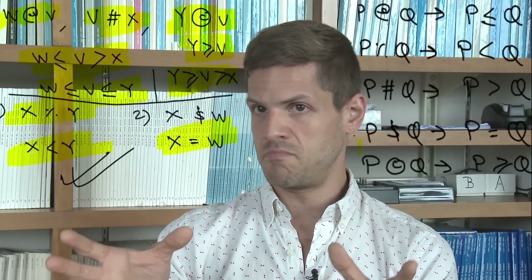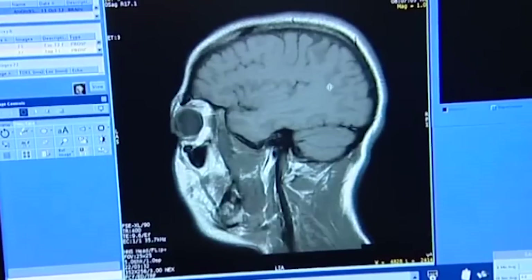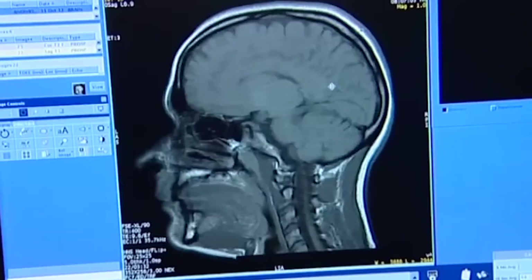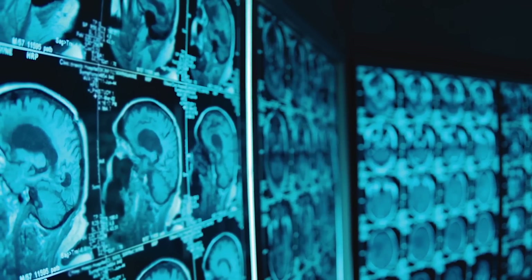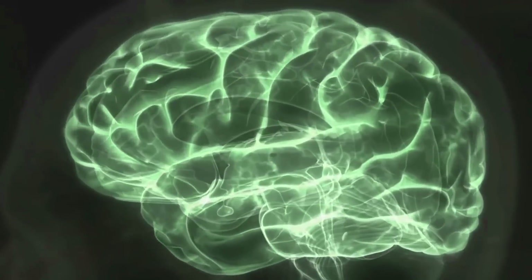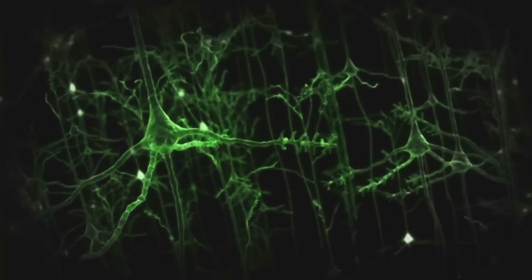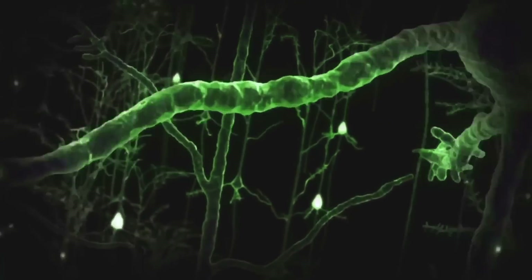One way of looking at the brain is as a computational device, as something that does mathematical operations. And we know that the way it performs those mathematical operations is not the way that we would expect. Which is very strange, because here's this thing sitting in our head — it's our brain. It would be really great if we could break away from the understanding we have about how those operations should be done, so that we can start to make progress on understanding how this really, in some ways, alien object performs all these things.